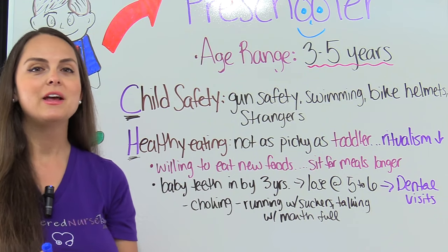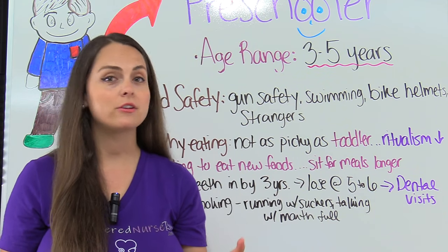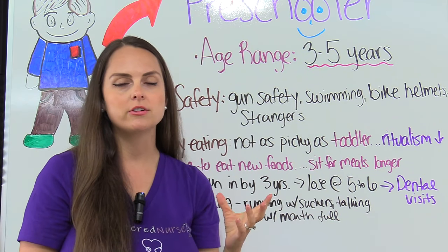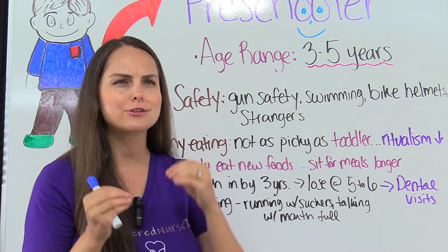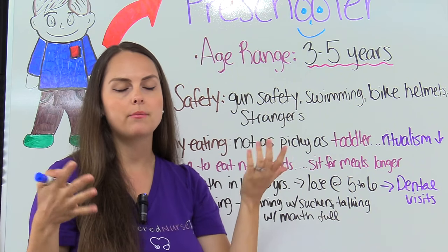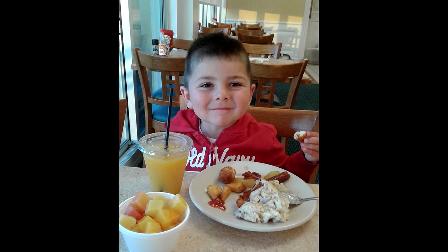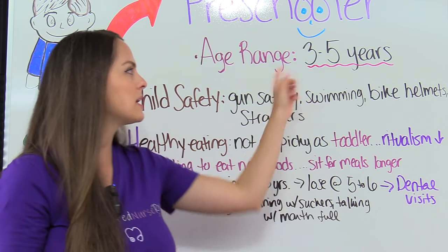Next we have H for healthy eating. Thankfully, our preschooler is starting to become less picky about what they eat compared to the toddler — they're going to expand their horizons with their food and be more willing to try new foods. With the toddler, they were very ritualistic about how they eat, eating just certain foods and being very specific about what plate or cup they use. But the preschooler starts to chill out with that and will actually enjoy sitting down and eating for meals, especially as they approach five.